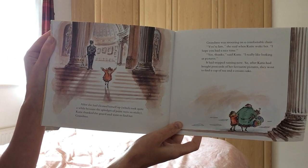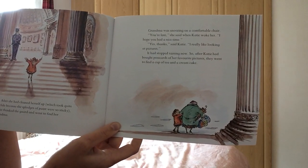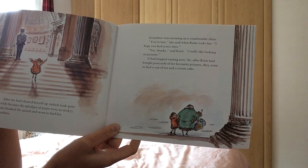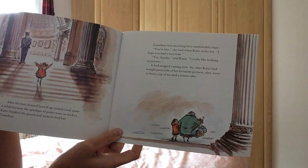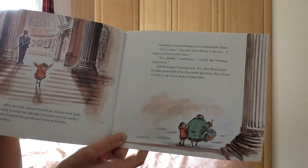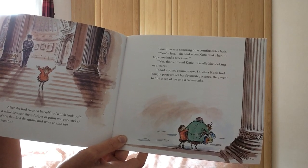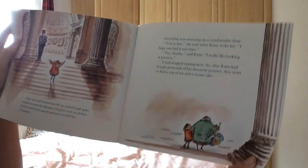Katie thanked the guard and went off to find her grandma. Grandma was snoozing on a comfortable chair. You're late, she said, when Katie woke her. I hope you had a nice time. Yes, thanks, said Katie. I really like looking at pictures. It has stopped raining now. So after Katie had bought postcards of her favourite pictures, they went to find a cup of tea and a cream cake.